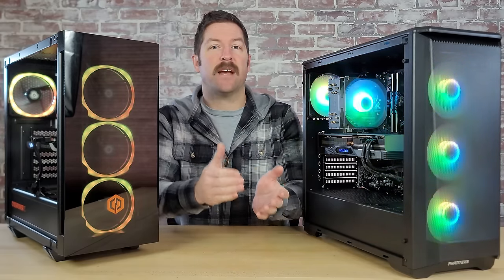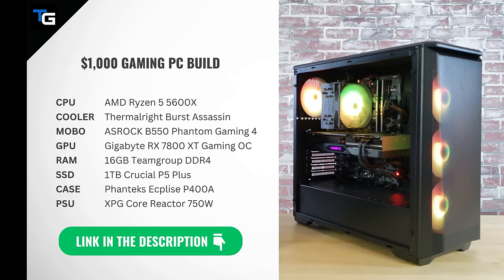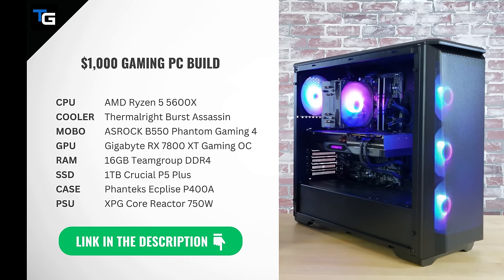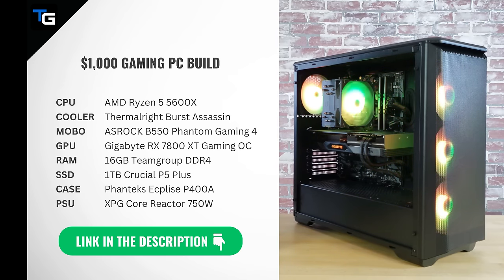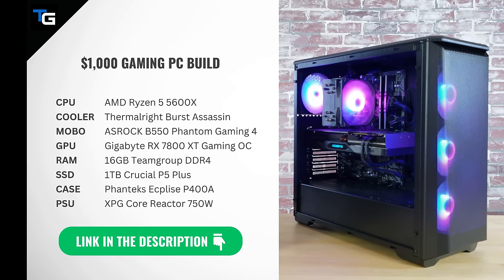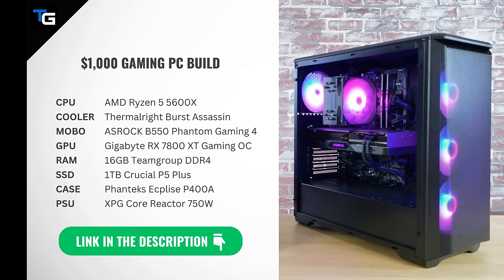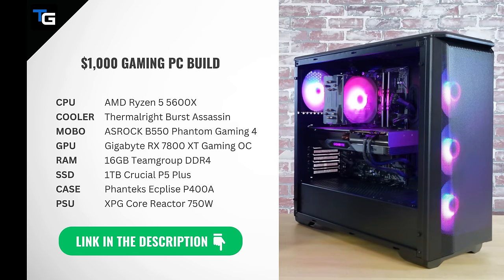First, let's compare the specs of each system. For our PC build we opted for an AMD Ryzen 5 5600X processor, a Thermalright Burst Assassin 120 ARGB cooler, Asrock's B550 Phantom Gaming 4 motherboard, Gigabyte's Radeon RX 7800 XT Gaming OC graphics card, 16GB of Team Group's Vulkan Z 3600MHz DDR4 memory, a 1TB NVMe SSD from Crucial, Phanteks' P400A mid-tower case, and ADATA's XPG 750W Core Reactor power supply.